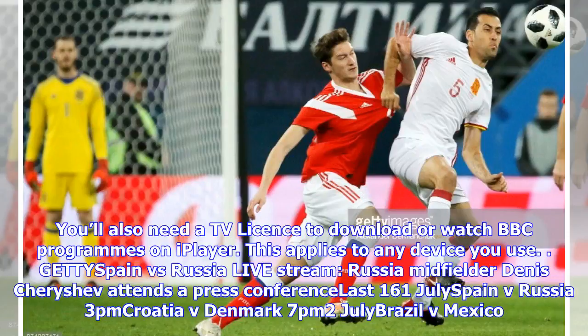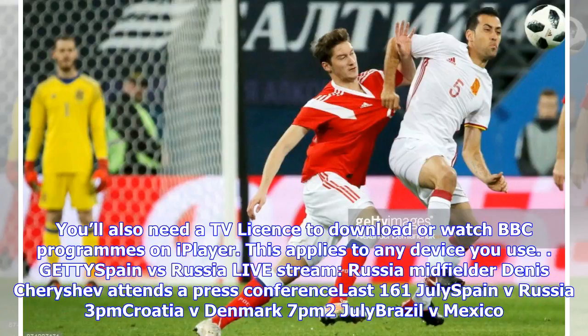The World Cup round of 16 schedule: Spain vs Russia 3pm, Croatia vs Denmark 7pm — 2 July. Brazil vs Mexico 3pm, Belgium vs Japan 7pm — 3 July. Sweden vs Switzerland 3pm, Colombia vs England 7pm — 3 July. Quarter-finals on 6 July and 7 July. Semi-finals: 10 July SF Final 1 7pm on ITV, 11 July SF Final 2 7pm on BBC. Third Place Playoff 14 July 3pm on ITV. World Cup Final Sunday 15th July, 4pm, live on BBC and ITV.